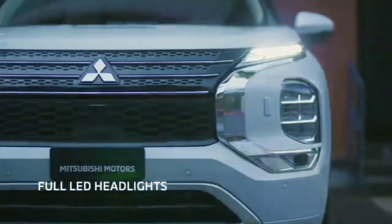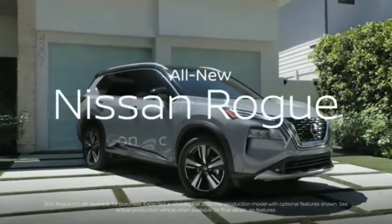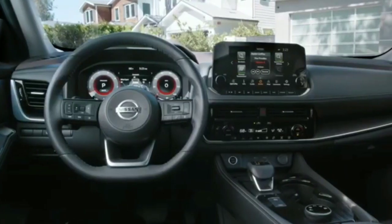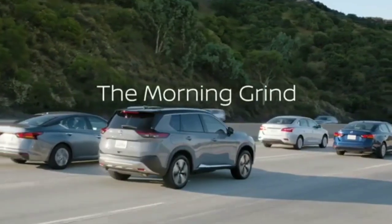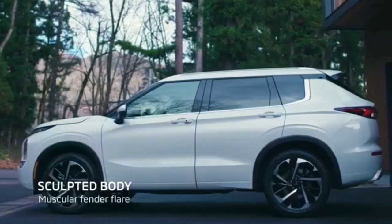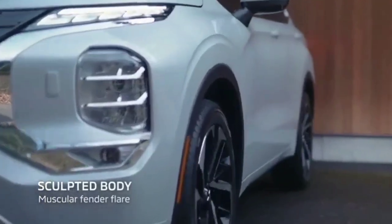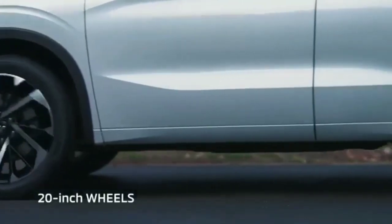The first Mitsubishi car to benefit from the brand's partnership with Nissan shares its underpinnings, powertrain, and even bits of the interior with the latest Nissan Rogue, but has more seats. Let us take a look at the design, shall we. At the front, there are sleek DRL units, below which sit vertically stacked headlights.